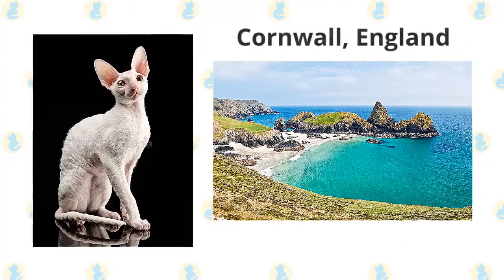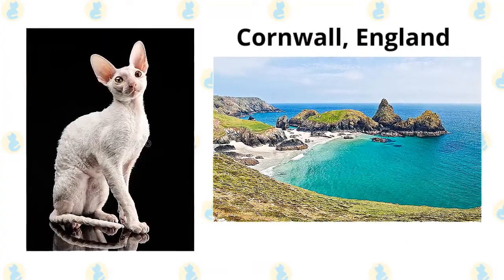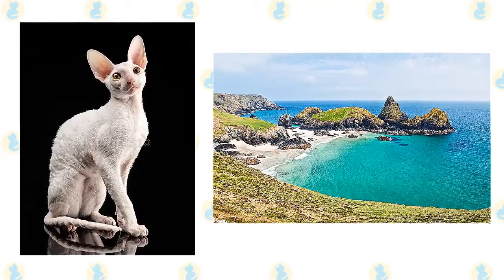Cornish means something that comes from Cornwall. For those who are unfamiliar with that name, it is the region situated at the southwestern tip of England, which has been inhabited by the Cornish for a long, long time.